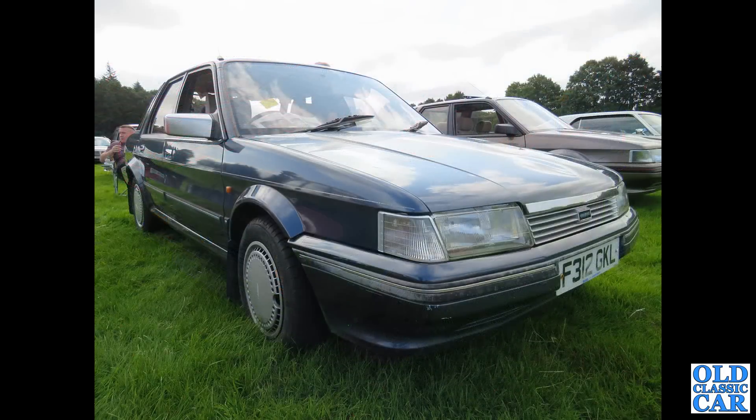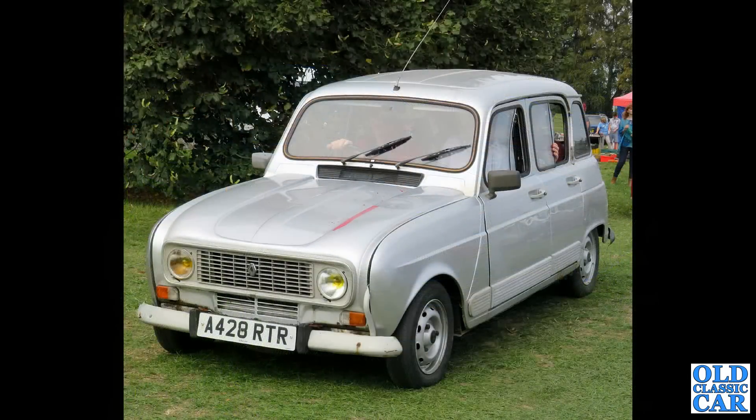We've got a Montego — the Austin Montego or the Rover Group Montego. This F-Reg car is from 1988, a slightly later example alongside it. The Renault 4 from 1983 — very much a car of the 1960s, but produced for a long time, just like the 2CV.